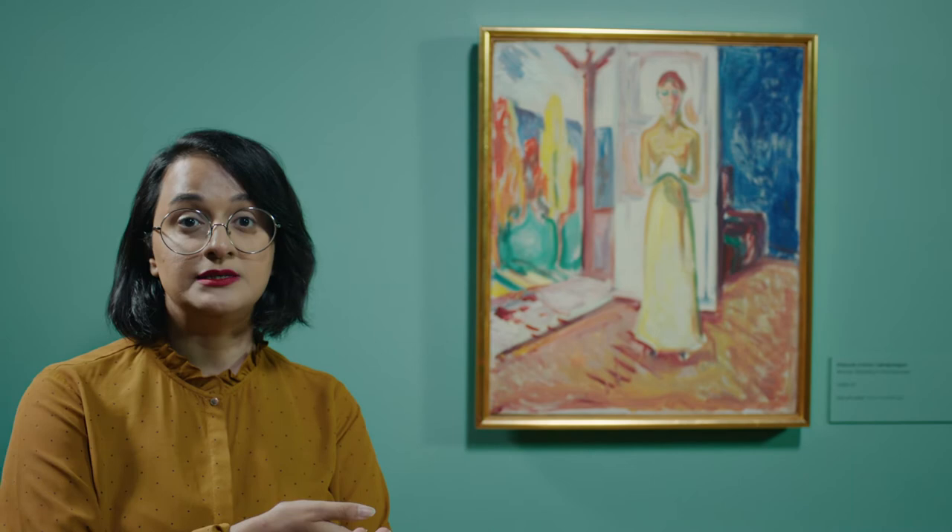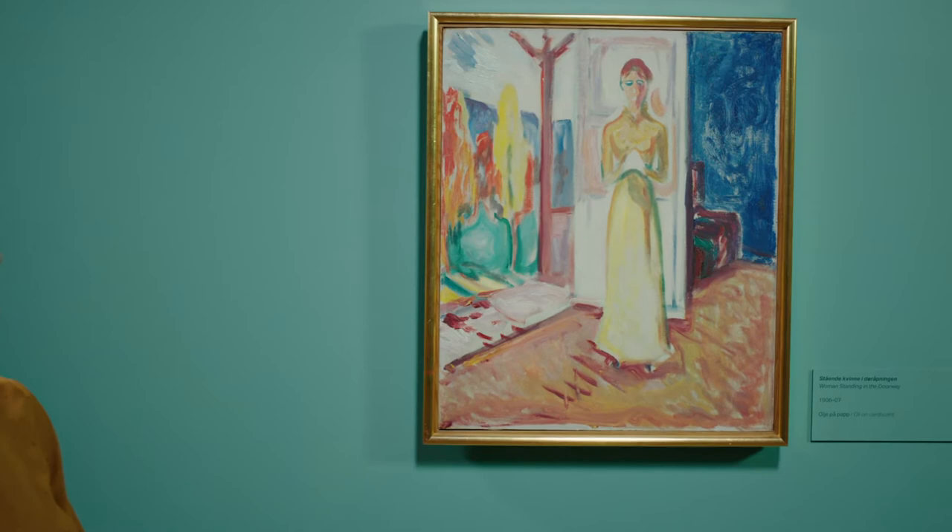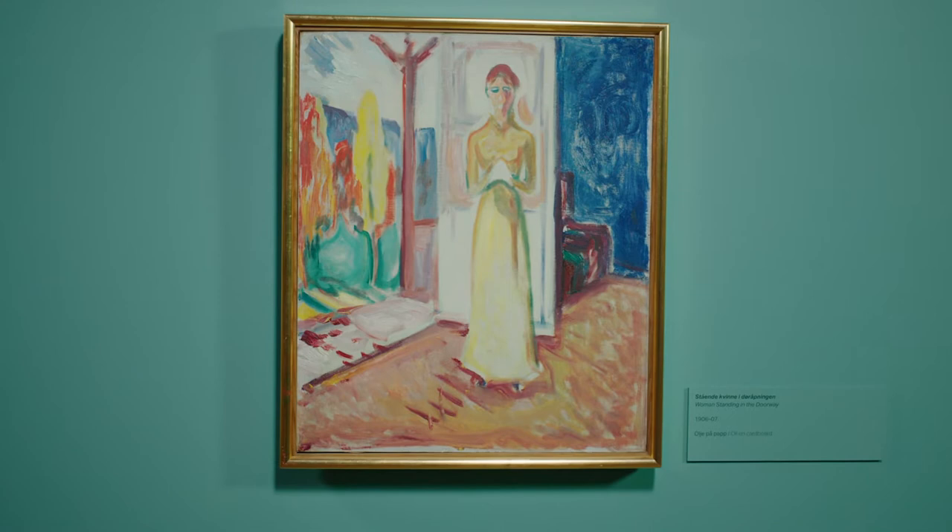In this next painting, we see the woman has taken a step away from the window. This painting is called Woman Standing in the Doorway, painted from between 1906 to 1907. What's going on right here is very strange. This woman is clasping her hands together as if in a prayer. And not only that, but she's looking out for something. What is she wishing for? What is it that she's looking to get out of? Well, it's that house. Look to beyond that house.